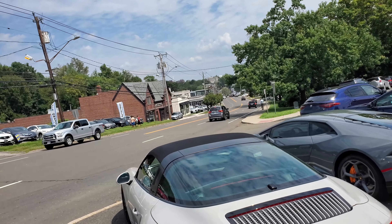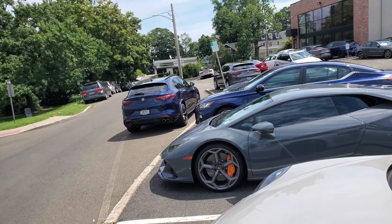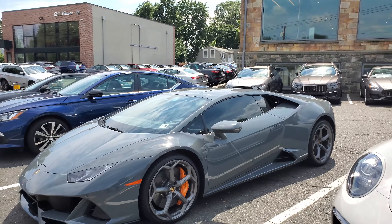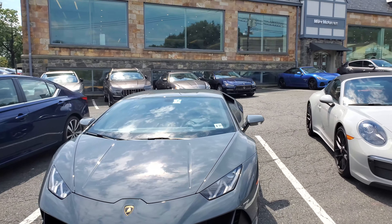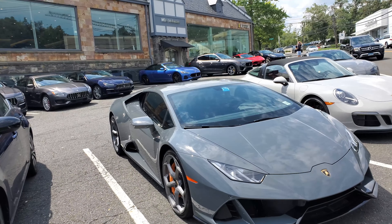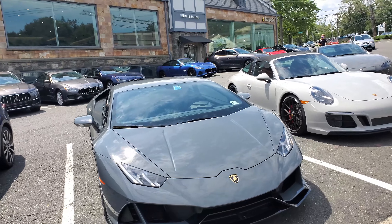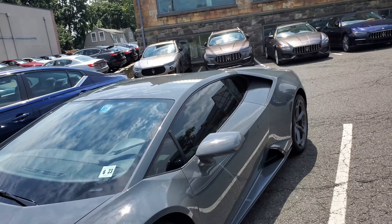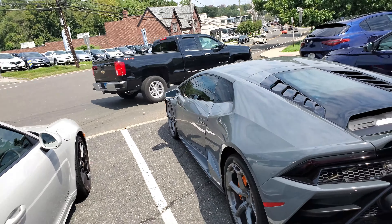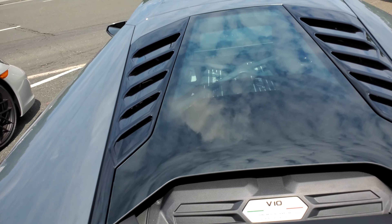Good afternoon guys, it's a beautiful day because I am in Greenwich, Connecticut at the dealership. The first car I'm seeing is the Lamborghini Huracan Evo coupe — not the spider, but the latest Evo. This one's coming from New Jersey. Take a look at the color and the color of the wheels — pretty much the same color — and we've got the V10 engine right there.